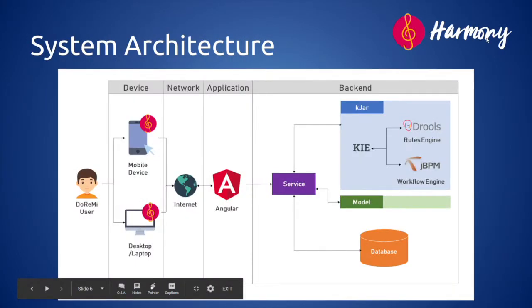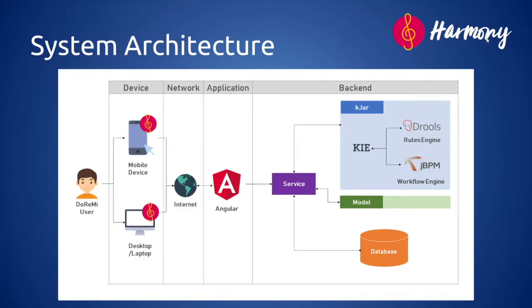Now let us touch on the system architecture of Harmony. We have designed it based on three main principles. First, it has to be intelligent and robust, being able to perform machine reasoning and provide consistent and accurate outputs. Next, it has to be scalable, being able to be deployed on Docker and cloud platforms to allow rapid expansion of operations. And last but not least, it has to be modular, having the flexibility of integrating with other systems to allow more functionalities for Harmony.